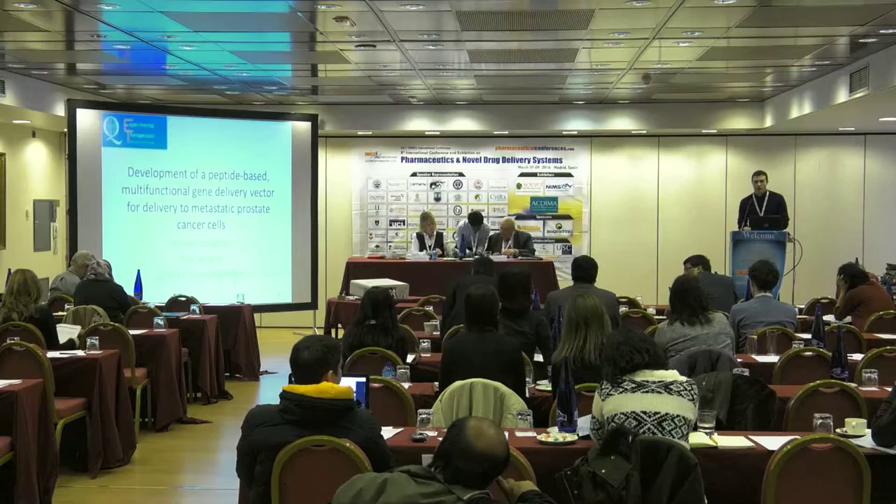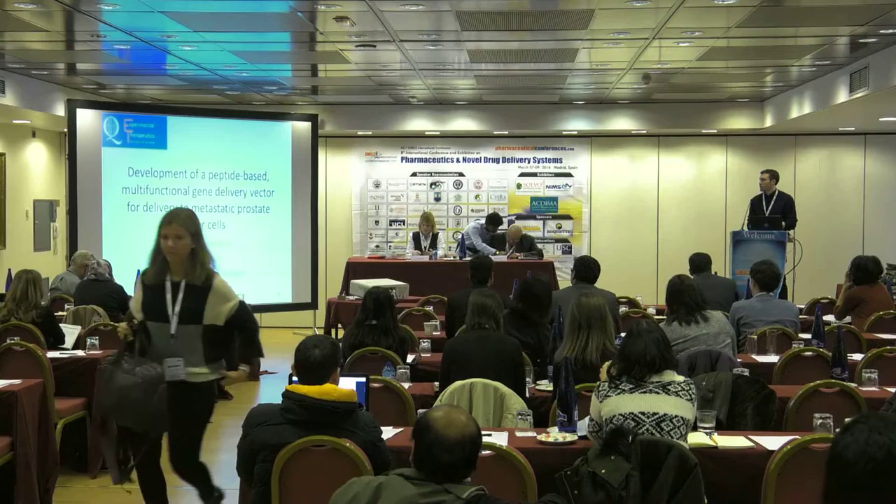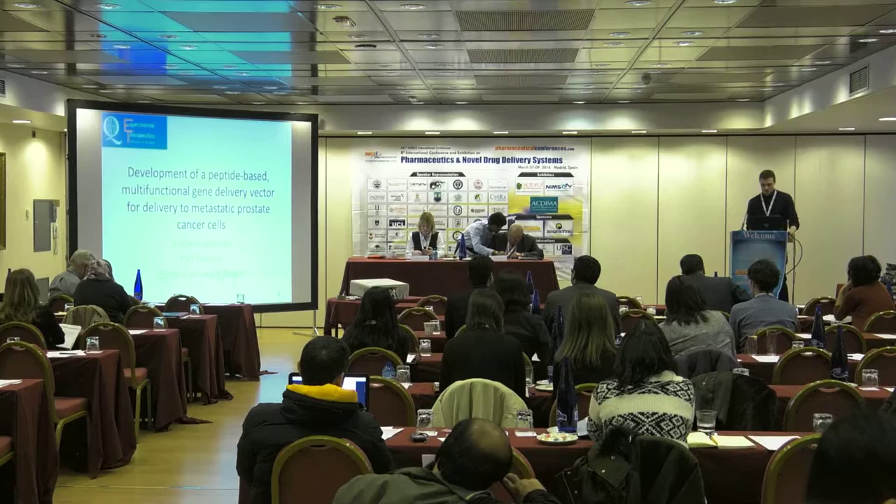Thank you. My name is Stephen Loughran. I'm a PhD student at Queen's University Belfast, and today I'm going to talk to you about some of the work that I'm doing as part of the PhD, which is entitled 'Development of a Peptide-Based Multifunctional Gene Delivery Vector for Delivery to Metastatic Prostate Cancer Cells.'